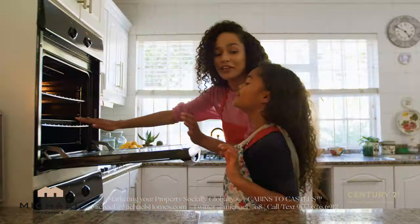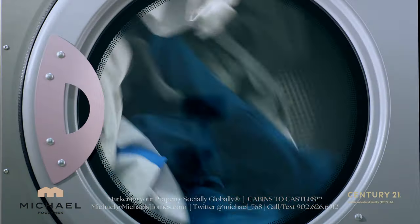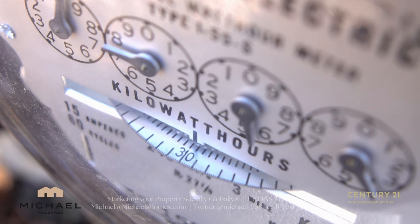In addition to that, some agents will actually check the appliances to make sure the fridge, stove, dishwasher, washer, dryer, etc. actually work. And of course, at the same time, you're going to determine whether the electricity is actually on, which in some cases it's not.